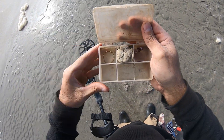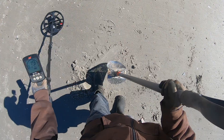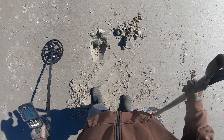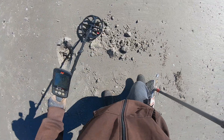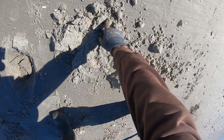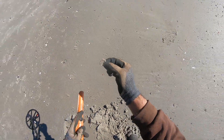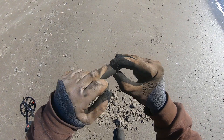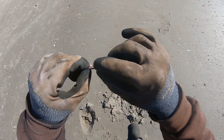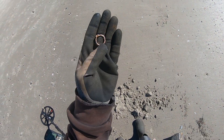Oh my gosh, I have a 19-20 signal. Oh look at that guys — it's like I have a ring. Looks like it might be gold. Check the inside, see if there's any markings on it. I don't see anything so far, but hey, that is a ring and I will take it — and it looks gold.